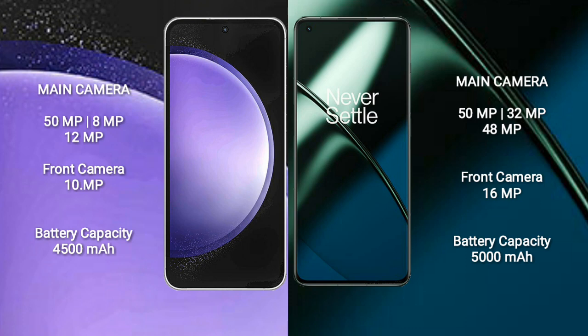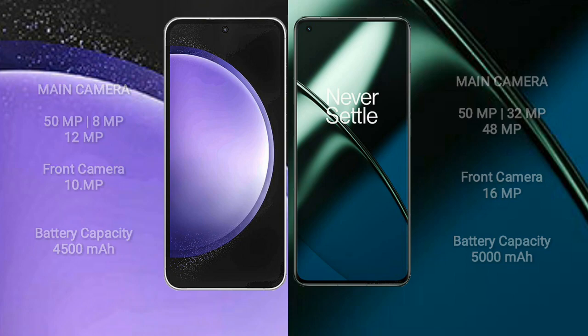OnePlus 11 features a rear triple camera setup: 50MP plus 32MP plus 48MP, and a 16MP front camera. Samsung Galaxy S23 FE has a 4500mAh battery with 25W fast charging support. OnePlus 11 has a 5000mAh battery with 100W fast charging support.